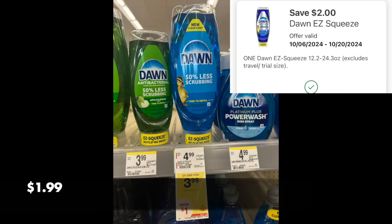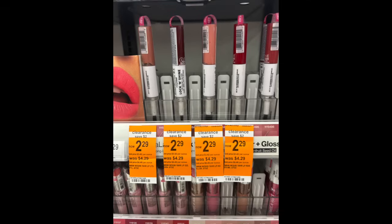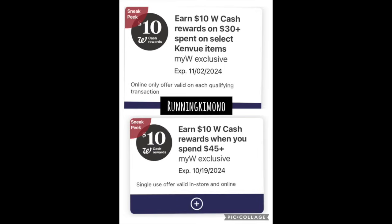We also have a lot of clearance makeup showing up, including a lot of Wet n' Wild. If you're in desperate need of makeup, definitely see what they have — those orange tags are showing up in a lot of smaller towns. Also on Wednesday, two boosters showed up: a $10 back when you spend $30 online only on Kenvue products (which is Johnson & Johnson Aveeno), and a $10 back when you spend $45 either in-store or online. Both are valid starting next week, so make sure you load both of them.